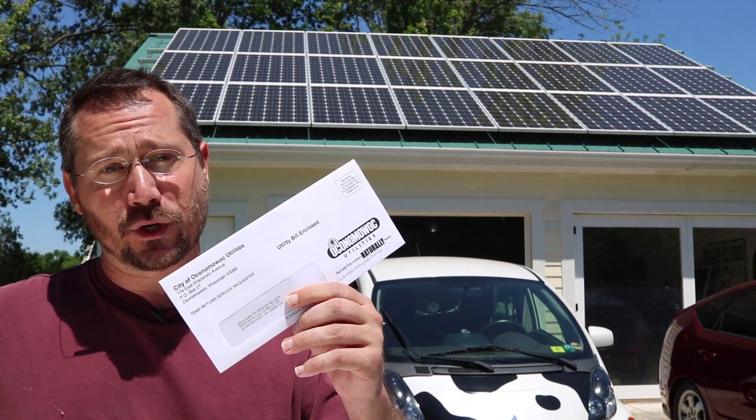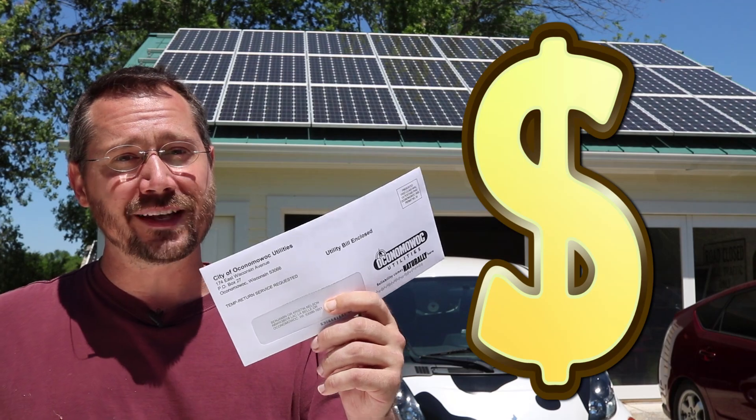In fact, I just got my electric bill in the mail, so let's go inside, open this up, and see how much money I saved.